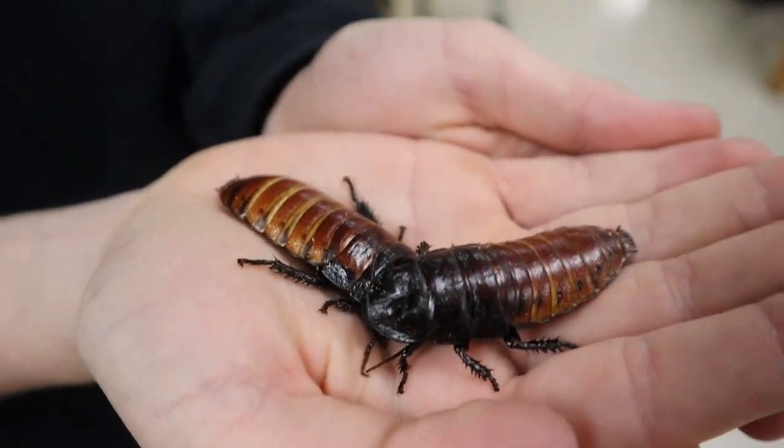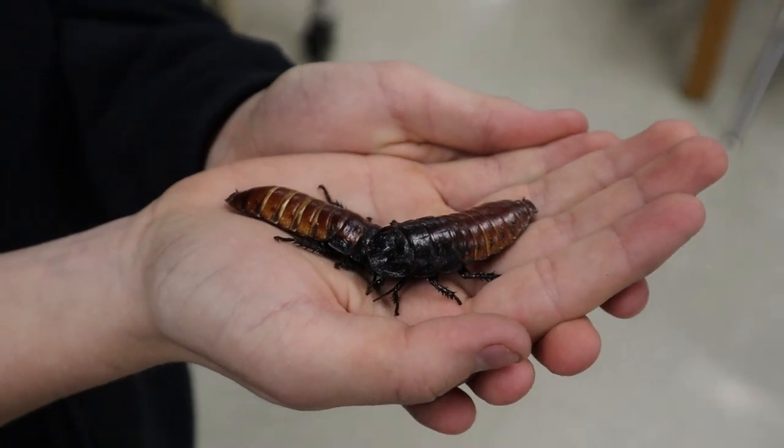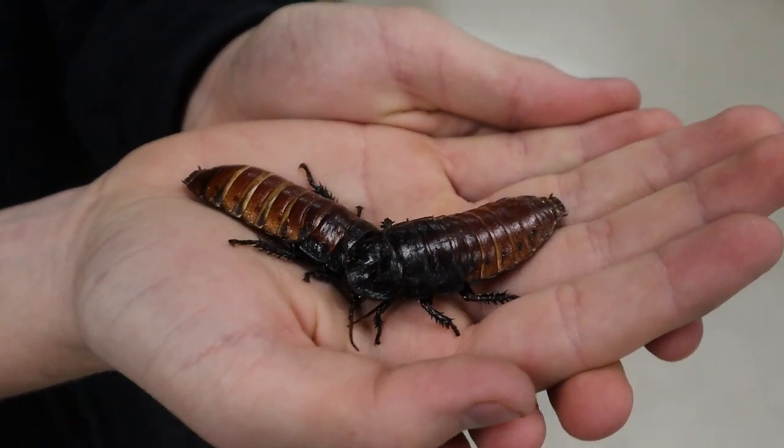These are Ricky and Bobby, Madagascar hissing cockroaches. They'll eat anything and live up to five years in captivity. And they are sold mainly to feed bearded dragons, among other creatures.